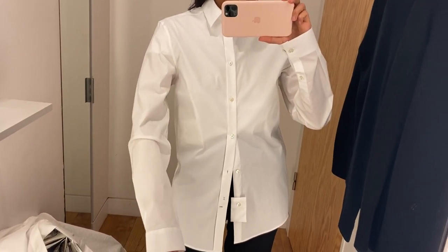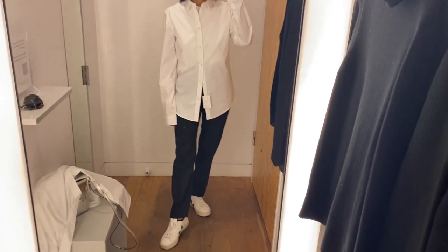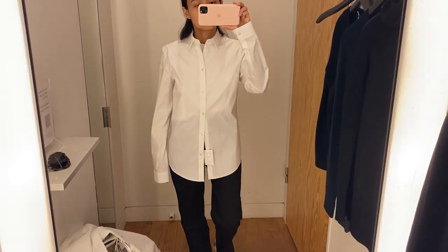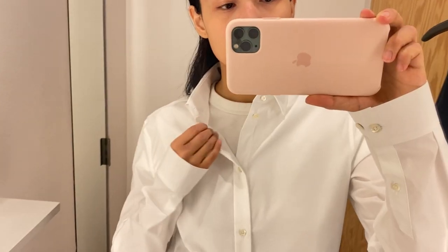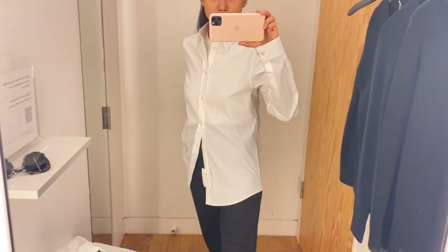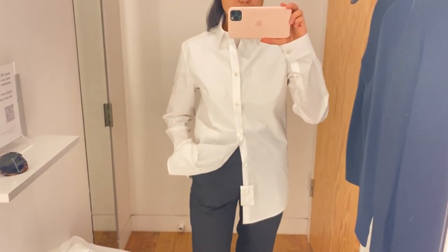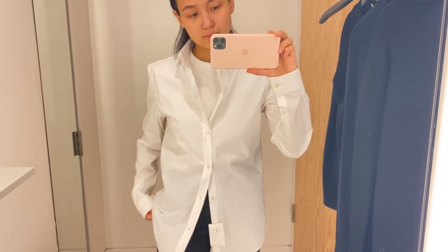This shirt I tried from the men's section in COS, and I like it. I think the sleeves are a little bit too long for me, and I probably should have tried one size up. It's the first time I've tried something from the men's section and I wanted to show you. Overall I like this shirt, though it is a little bit see-through.